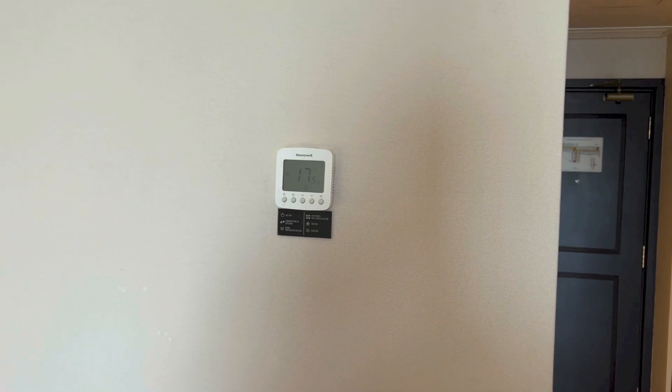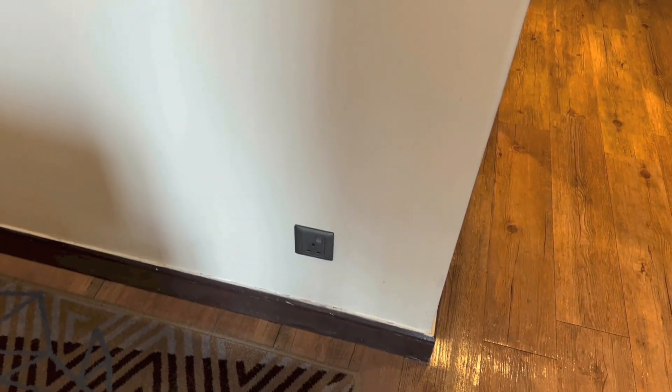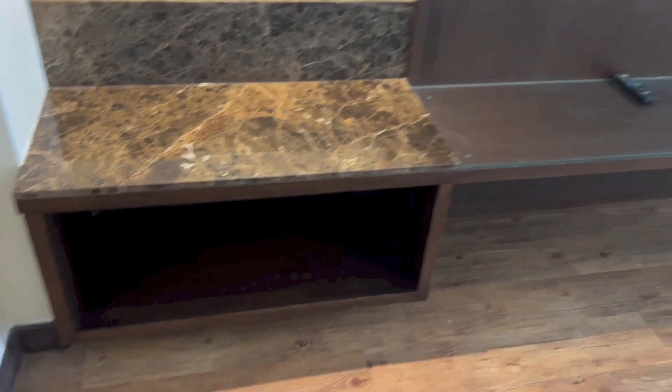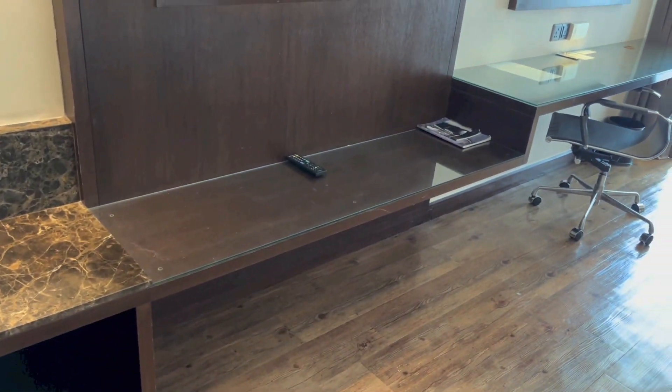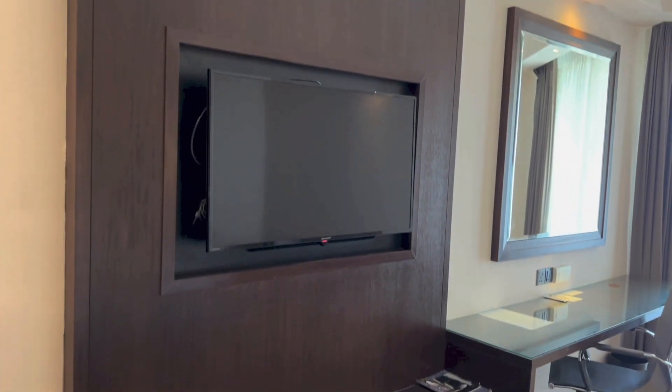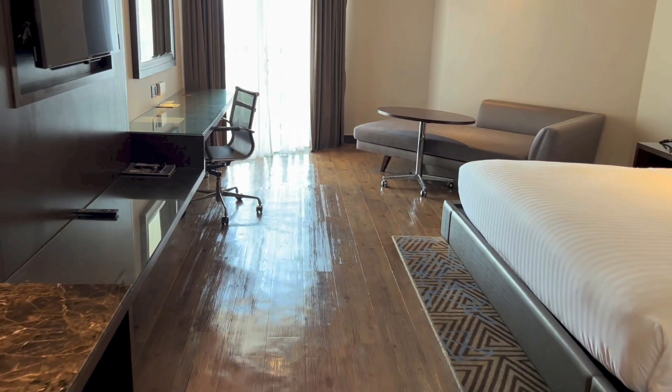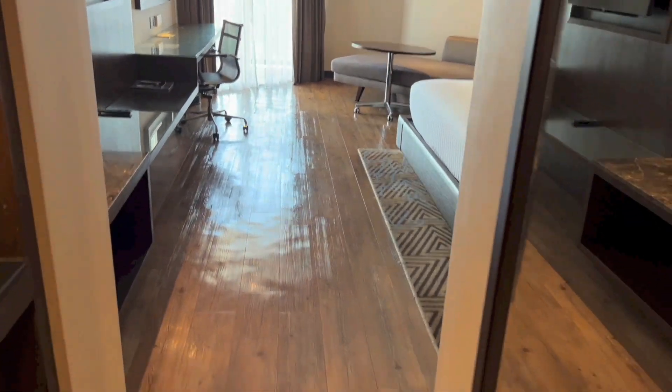There we have the climate control panel with a plug down below. Place to put your luggage right there with more storage. More storage beneath the TV. And the TV is a flat screen unit. I forgot to show you the view that you get as you enter the room — and that is it.